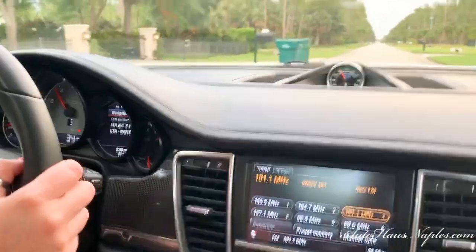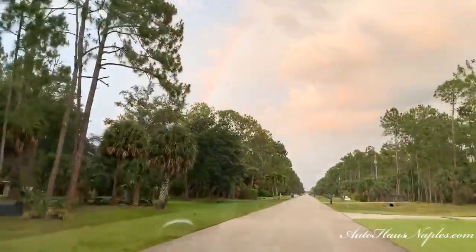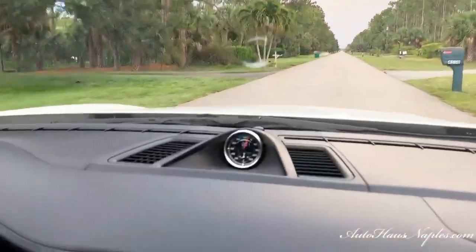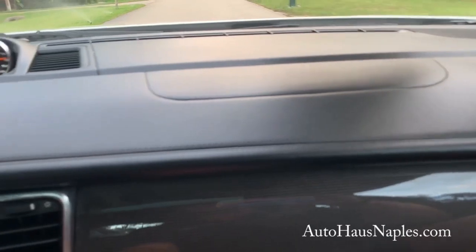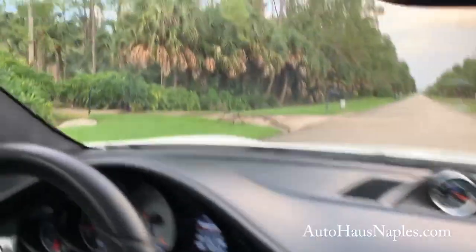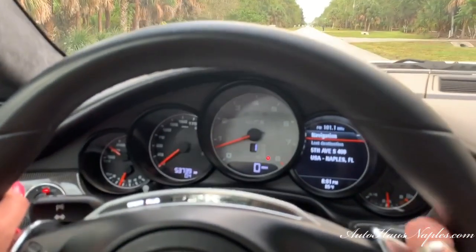Check out that rainbow! Again, only 53,739 miles on the odometer — clearly loved and well maintained. It has a clean and clear Carfax which you can see on our website at autohausnaples.com. It's also freshly serviced by us at Auto House of Naples, and you can see you don't need an oil change until 59,000 miles.